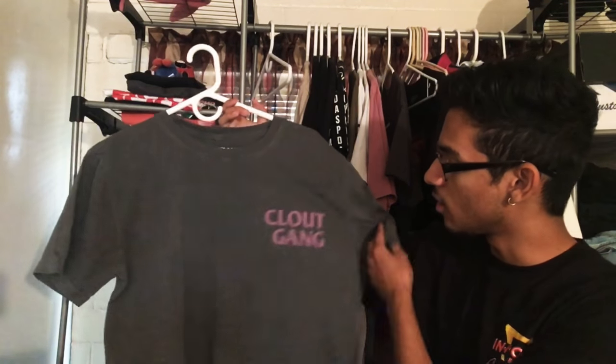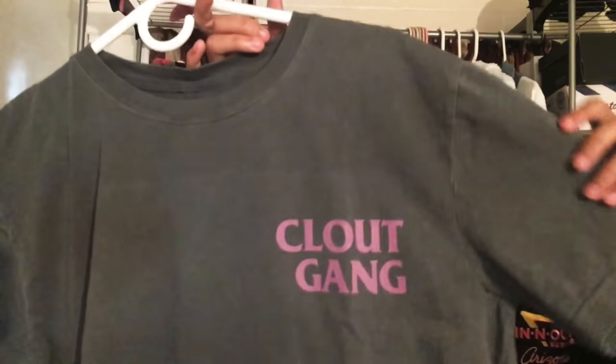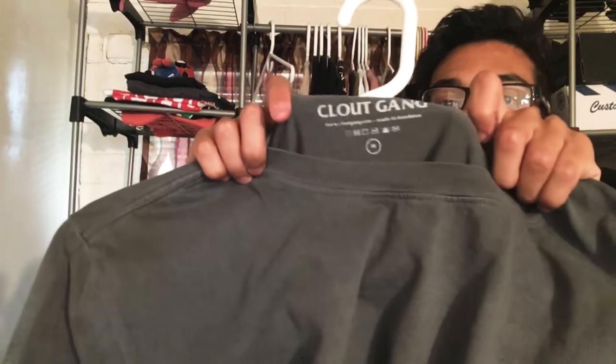I'm gonna put it on a hanger and then we'll get into the details. So it is an all-over charcoal gray, and on the front on the left chest you've got CloutGang in this purple kind of coloring, which I think is super cool. Down here close to the bottom on the left side they do have their own tagging that says CloutGang — they did not have that on the first collection. I'm glad I got this drop because they have more details and stuff. I got this in a size medium.